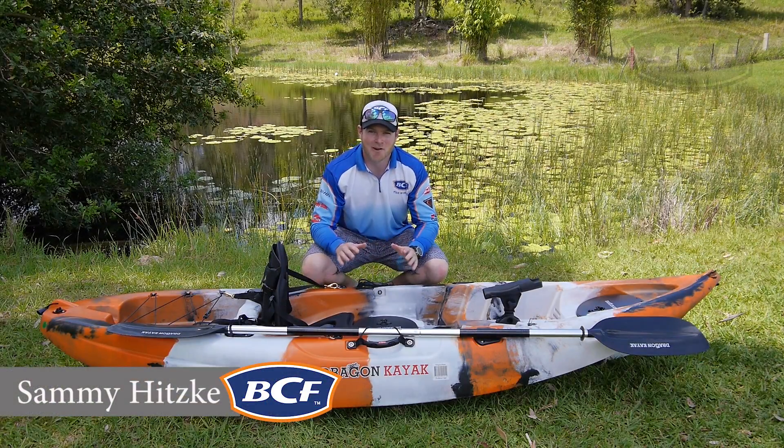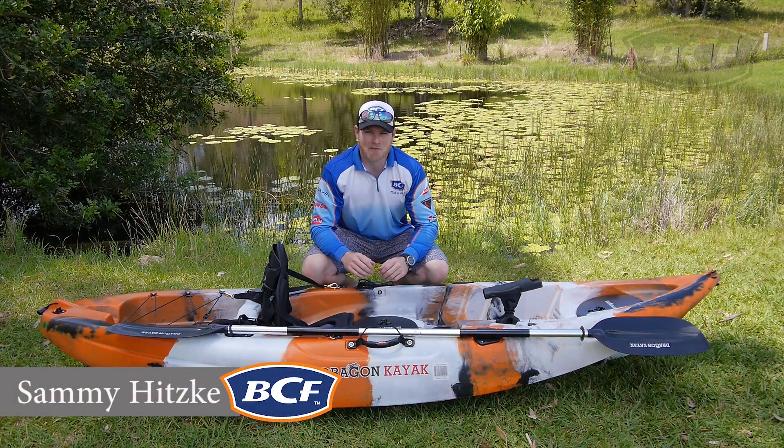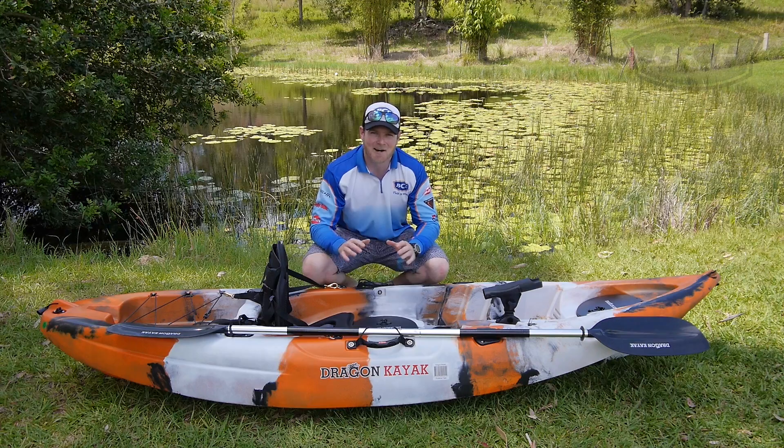G'day guys, how's it going? I've got with me here today a Dragon Pro Fisher kayak, the ultimate calm water fishing vessel.